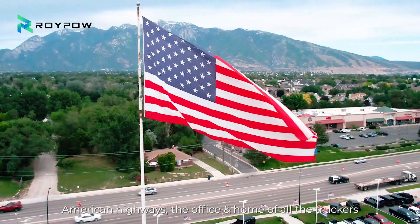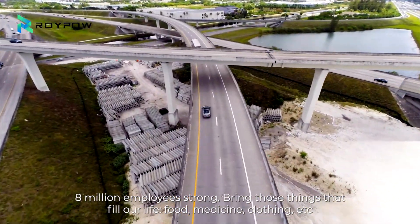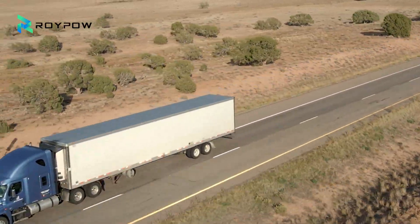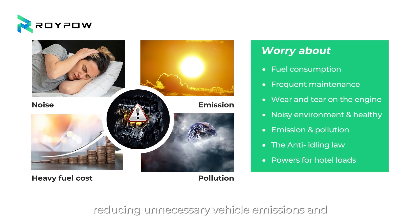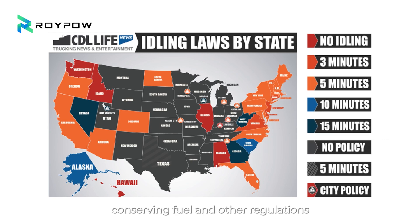American Highways, the office and home of all the truckers — 8 million employees strong — bring those things that fill our life: food, medicine, clothing, etc. However, truck idling is the long-standing headache of all the truckers. US EPA enforces the anti-idling laws, which are primarily aimed at reducing unnecessary vehicle emissions and conserving fuel and other regulations.